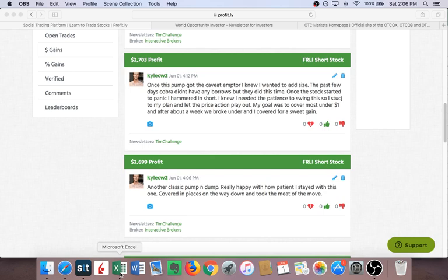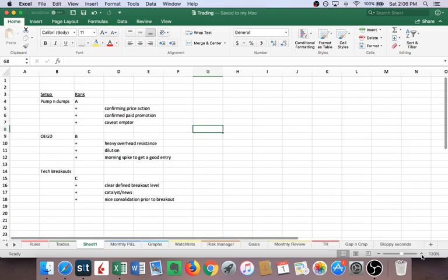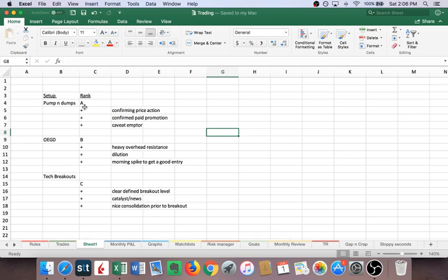Everyone kind of talks about how certain setups you trade might have a rank — maybe it's one through five, one through ten, maybe it's A, B, C like I'm doing here. Let me zoom in a little bit so we can see better. For me, pump and dumps are an A setup, overextended gap downs are a B, and technical breakouts are a C. But that alone isn't enough — you want to look at more details into every setup because certain details are going to make setups become better.